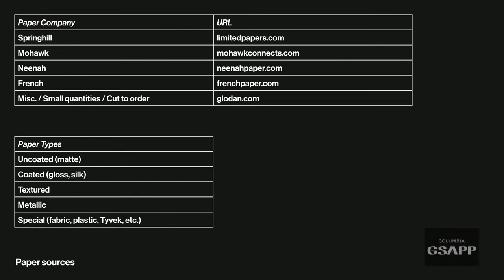Basic paper types include uncoated and coated. Beyond that there are textured papers — thousands of different options — metallic papers, and special materials. There's fabric papers, plastic-based papers, and you can even print on Tyvek and use Tyvek in making books.